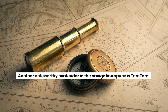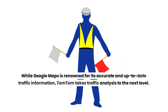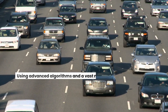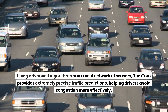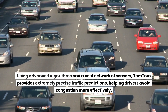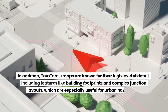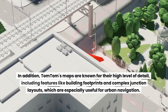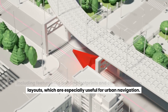Another noteworthy contender is TomTom. While Google Maps is renowned for accurate traffic information, TomTom takes traffic analysis to the next level. Using advanced algorithms and a vast network of sensors, TomTom provides extremely precise traffic predictions, helping drivers avoid congestion more effectively. TomTom's maps are also known for their high level of detail, including building footprints and complex junction layouts, which are especially useful for urban navigation.